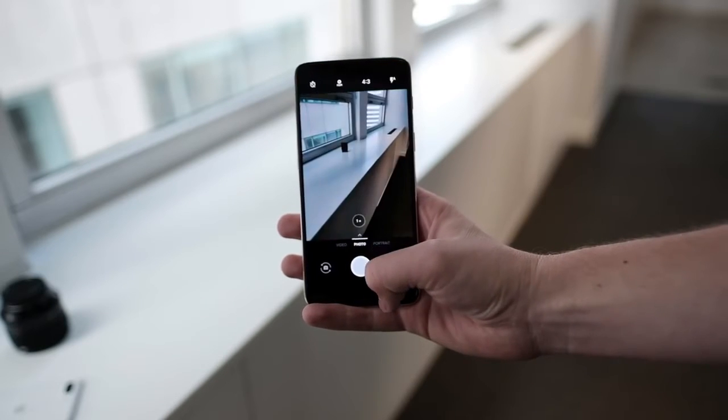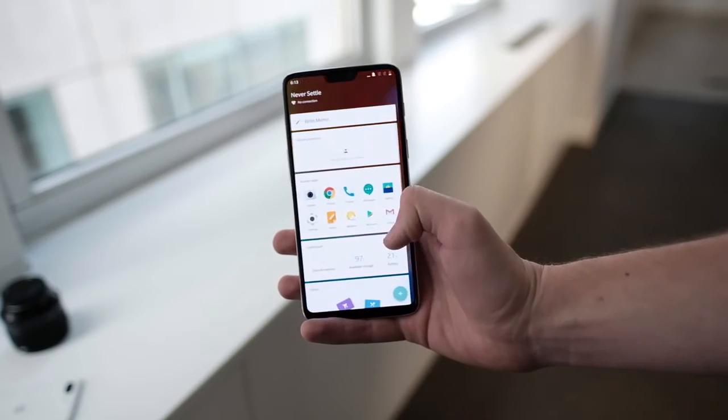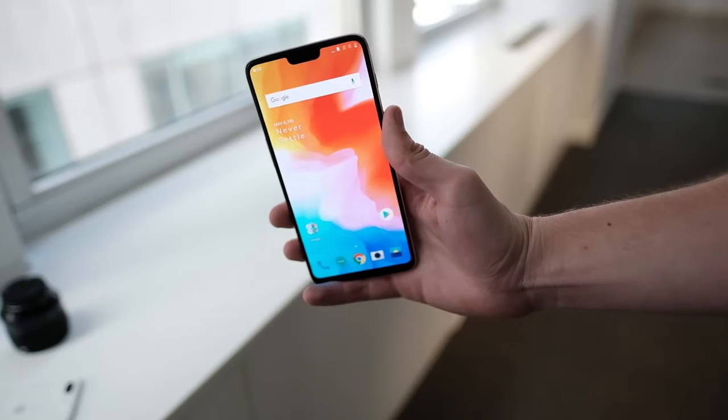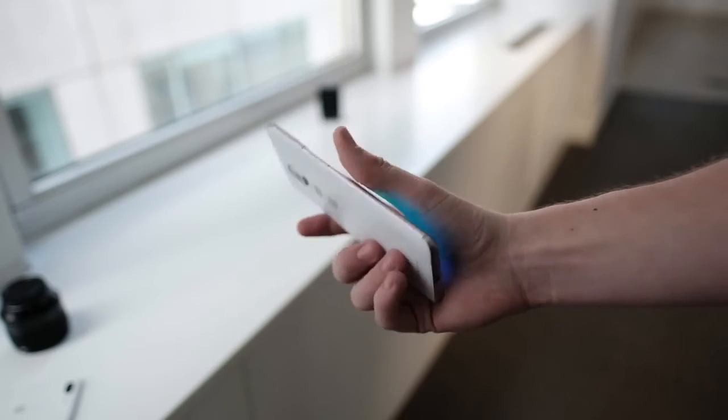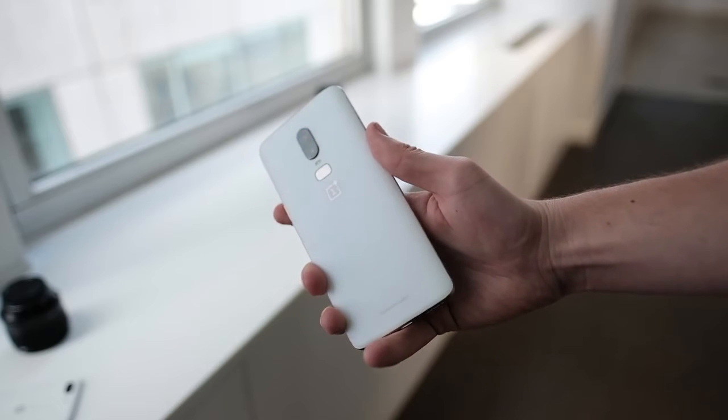OnePlus knows a lot of people really don't like the notch, so they're going to give you an option to fill it in if you want. The screen is 1080p again — am I annoyed? No. 1080p looks totally fine if you have a quality AMOLED display, and I really think people have started to care less and less over the years. Whatever AMOLED panels OnePlus has been sourcing have been consistently great, so until I start seeing pixelation, this resolution works perfectly fine for me.